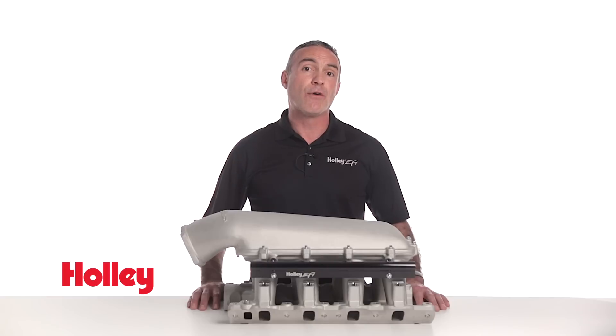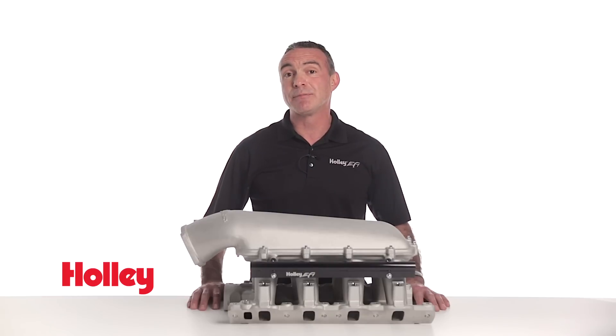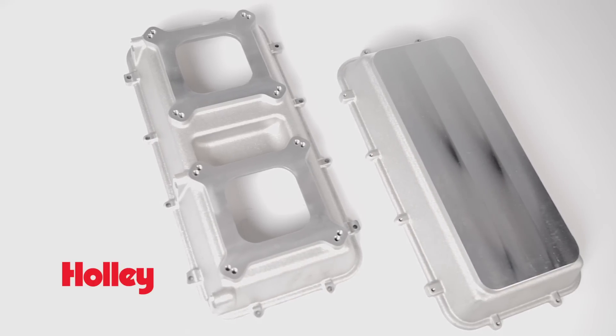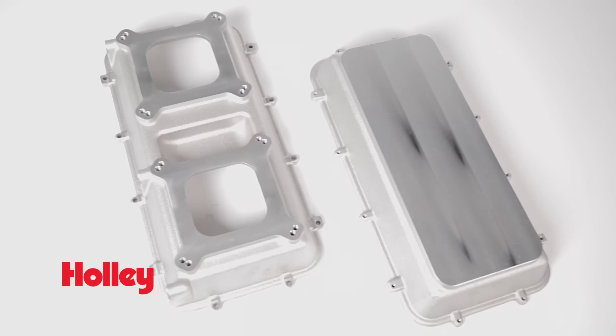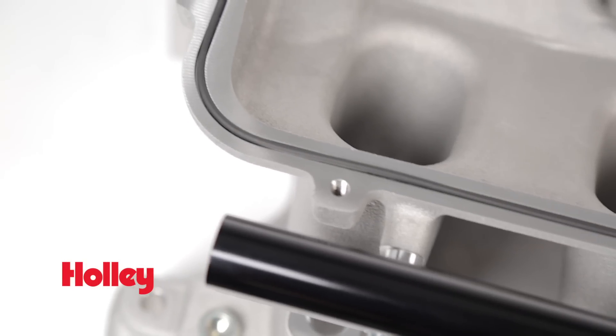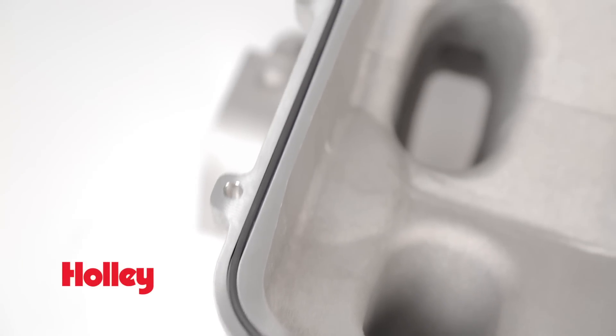Don't let that worry you Ford fans, as these are easily adaptable. For those looking for more radical fueling solutions, you can swap the plenum top for dual throttle bodies or even go carbureted. We've also got a blank plenum top for custom applications. An o-ring seal at the rim makes short work of swapping out the plenum tops.